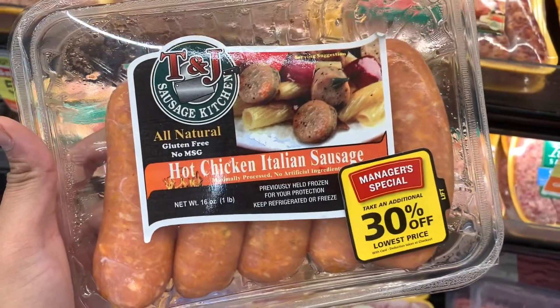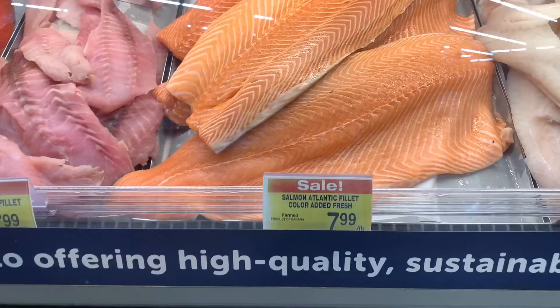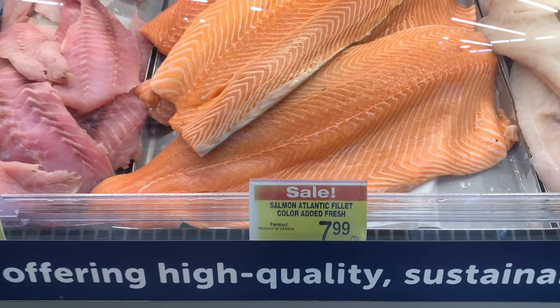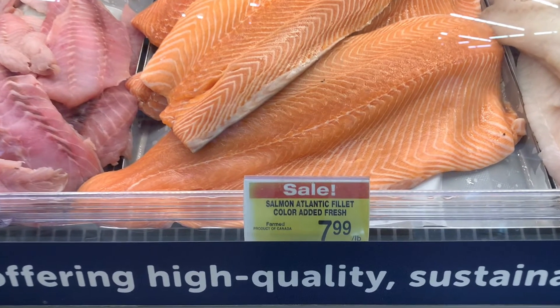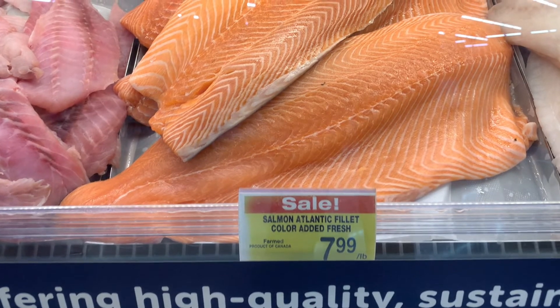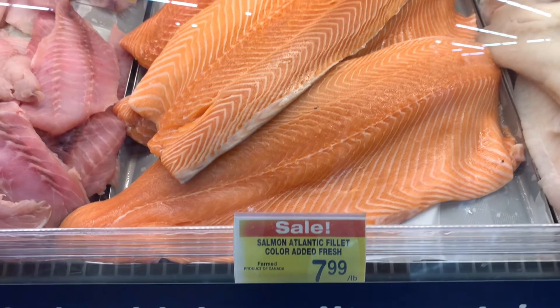I have been craving salmon — the last couple times I looked, the price was either $11.99 or $13.99, so when it went on sale for $7.99 I wanted to pick it up. Even though it's not rock bottom — I usually like picking it up when it's $4.99 or $5 a pound — it's a special treat today.